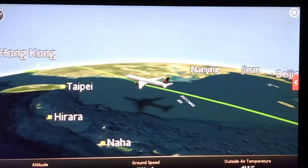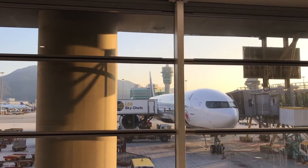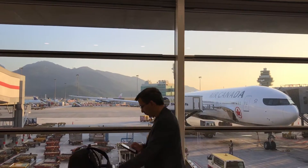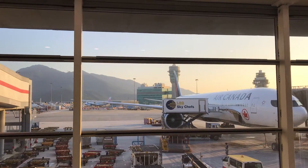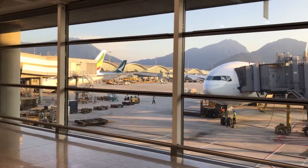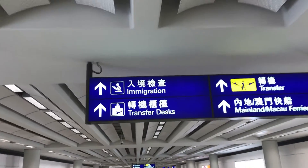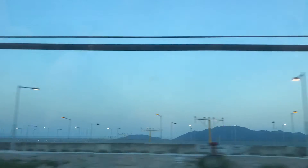Welcome to the future. Getting from Hong Kong Airport into the city is so easy. You pick up the MTR Airport Express train that runs directly into Kowloon Station without even a stop.